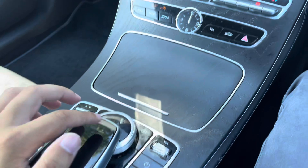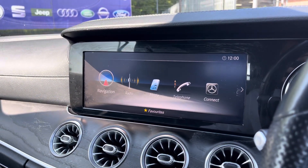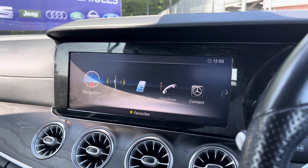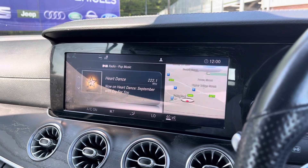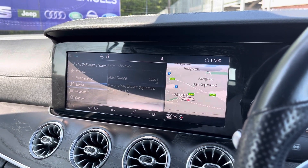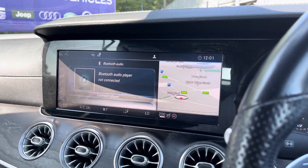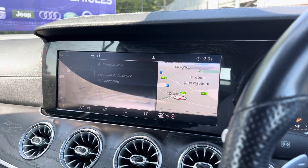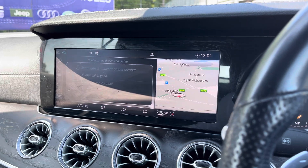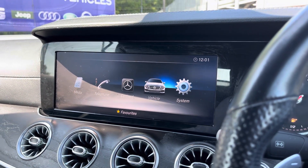Your main media display is controlled by this panel here, with a variety of features ranging from entertainment to driver assist. You've got a built-in satellite navigation system, fully customizable DAB, FM and AM radio on your premium Burmester sound system, and external connections including Bluetooth audio streaming, which also allows for hands-free phone call access — great for staying connected on the go.